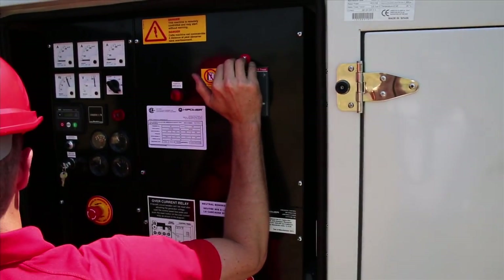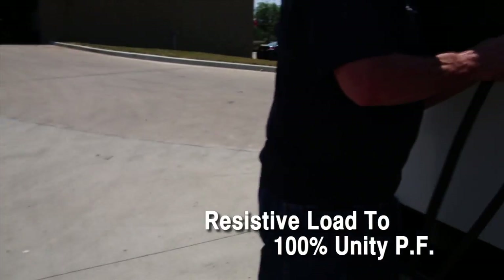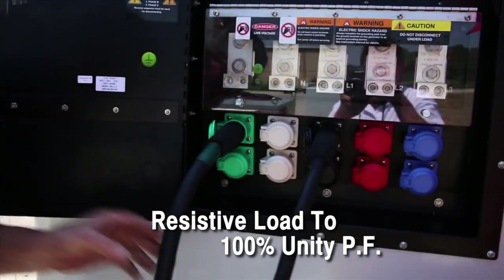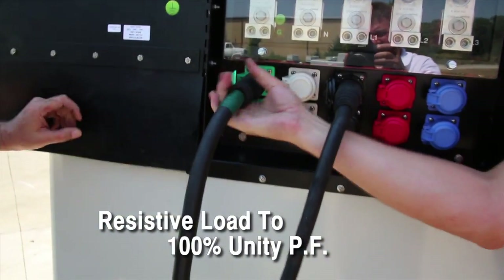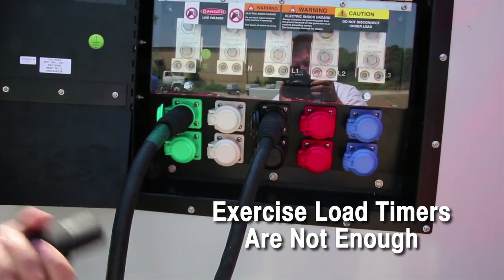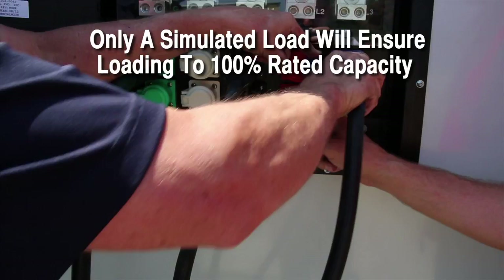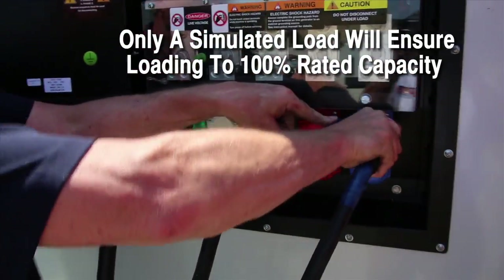Load banking is the process of connecting an ancillary load to the generator system. The industry standard is to load bank with resistive power, which loads the generator section to 100% at unity power factor. Loading by switching the system load to the generator is not an adequate test. Only a simulated load bank test can ensure the generator system is loaded and tested to 100% of its rated capacity.